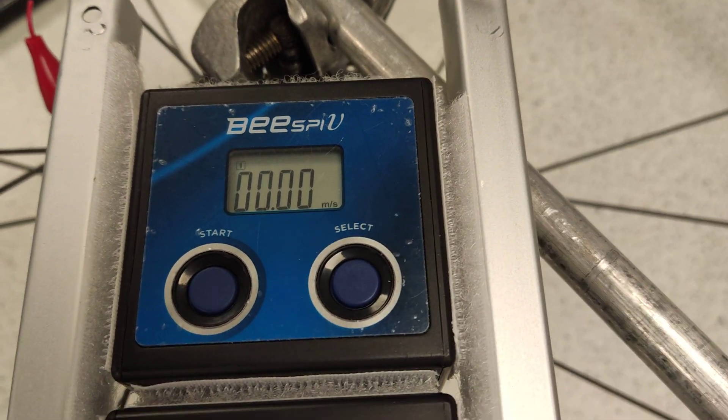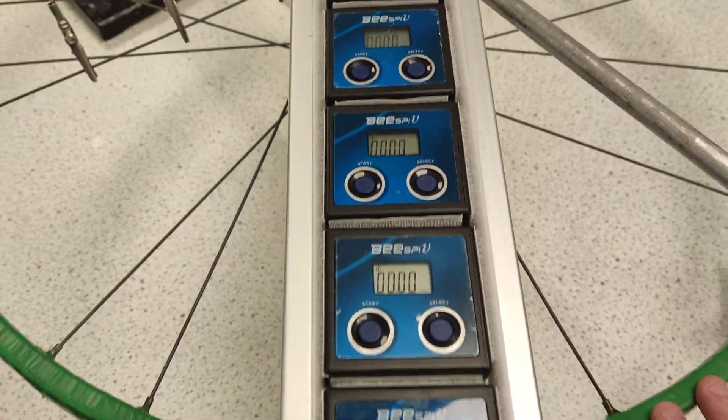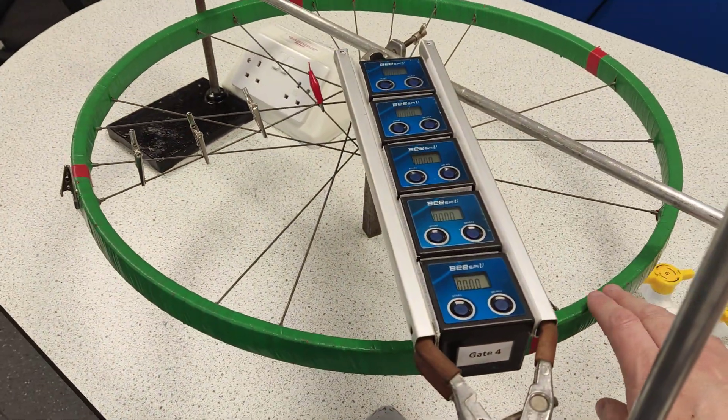What can I see here? I've got a light gate that's going to measure velocity — and another one, another one, another one, another one. So we've got five light gates.